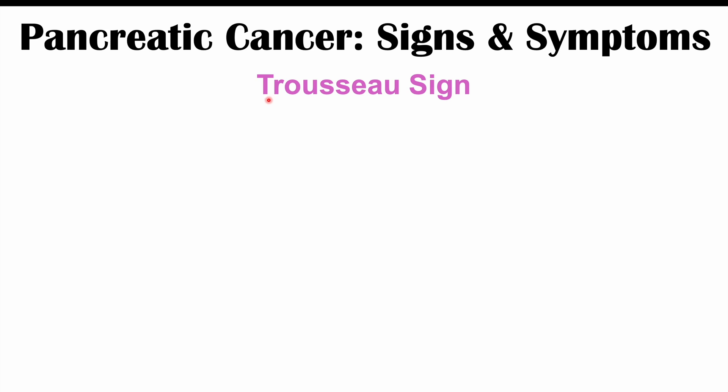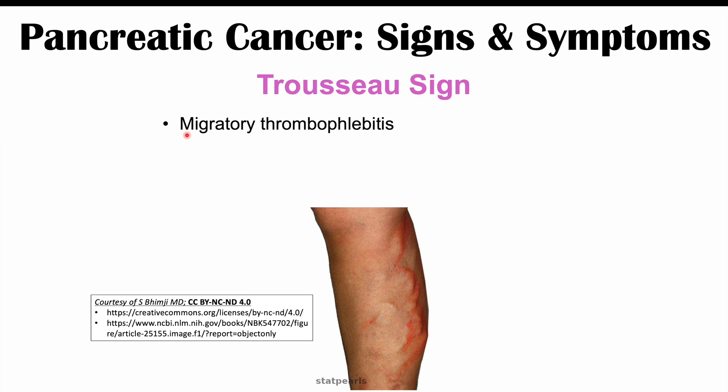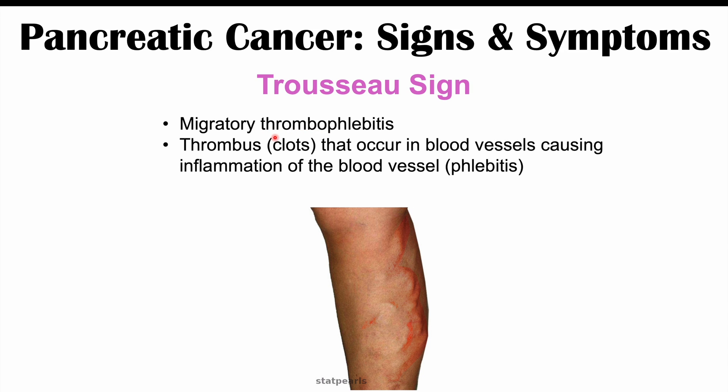Another interesting finding in pancreatic cancer is Trousseau's sign, also known as migratory thrombophlebitis. Thrombophlebitis refers to clots (thrombi) forming in blood vessels around the body, leading to inflammation of those vessels (phlebitis). This is considered a paraneoplastic syndrome. It is migratory, meaning some patients will have thrombophlebitis in one part of the body, which then clears up, and then another part of the body is affected, and so on — moving around different parts of the body.